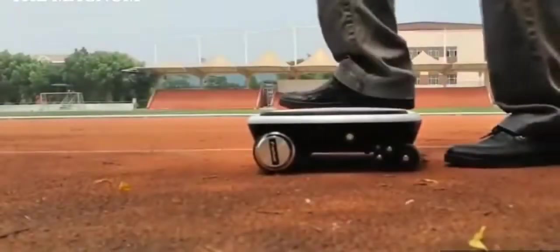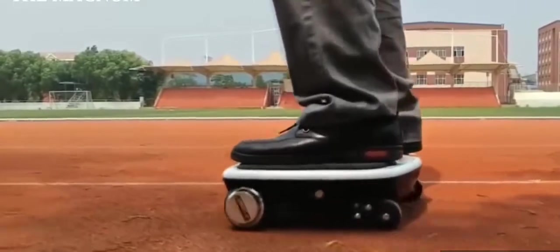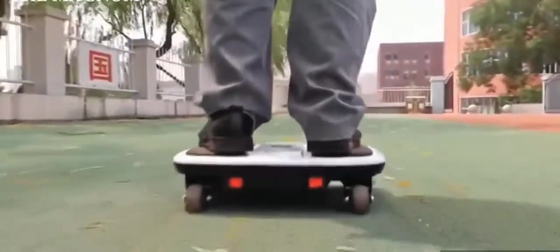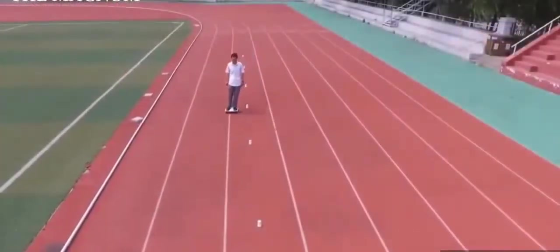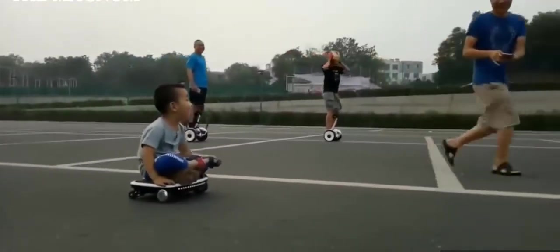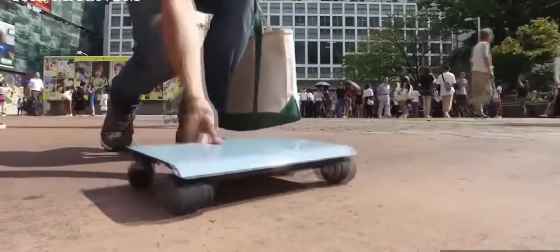A young Japanese engineer Kuniyako Saito recently developed a portable Walk Car — a personal transport that fits in a backpack or bag. It is simply a board with four wheels on which you can travel at speeds of up to 12 kilometers per hour. Although the Walk Car is light and small, it can withstand a rider weighing up to 120 kilograms and on one charge can travel up to 17 kilometers.